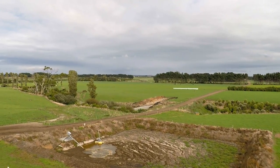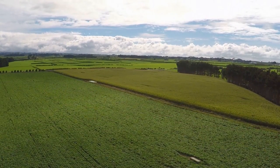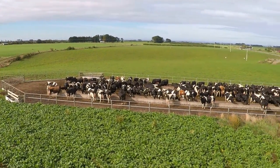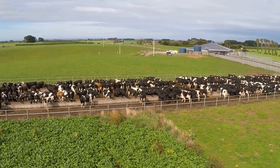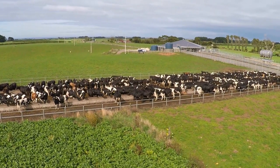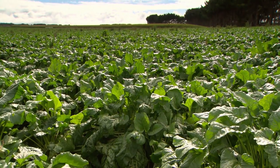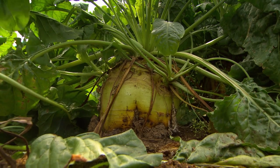We're 210 hectares here, pretty much all effective area, looking at about 800 cows and running probably a System 4, so a reasonable amount of inputs going in. 10% of the property is in crop at the moment — I have been higher, about 15%, but I've got a bit of inventory left over from last year so I reduced it this year. I've changed the mix of crops slightly, just experimenting with fodder beet this year. It's a first for me but I was impressed with the yields they said they were getting, so the only way you can really find out is try it yourself.